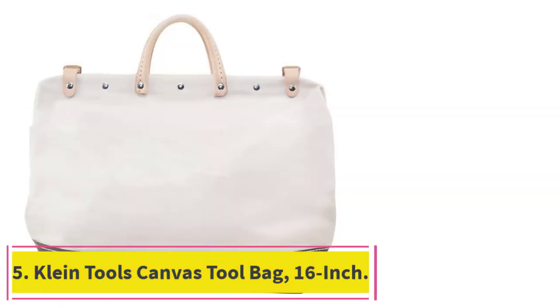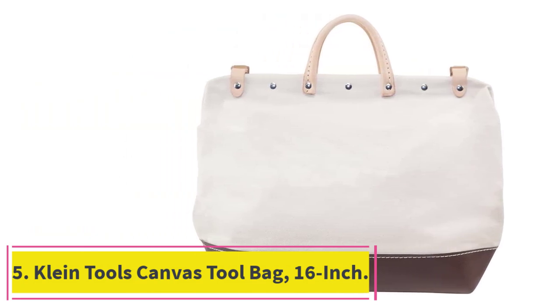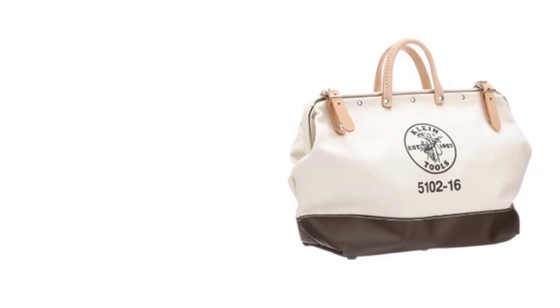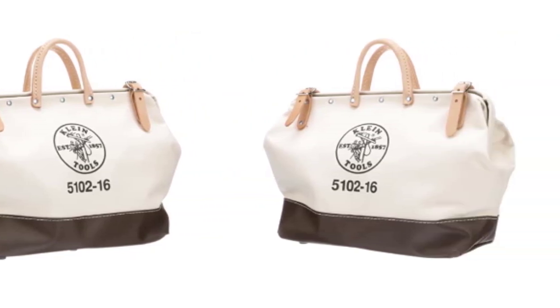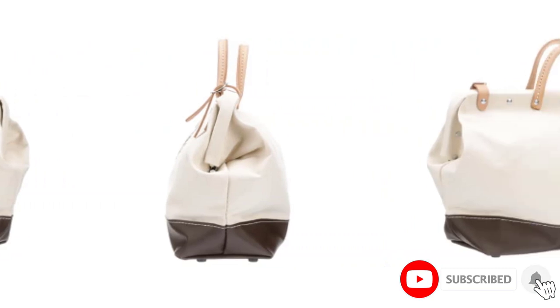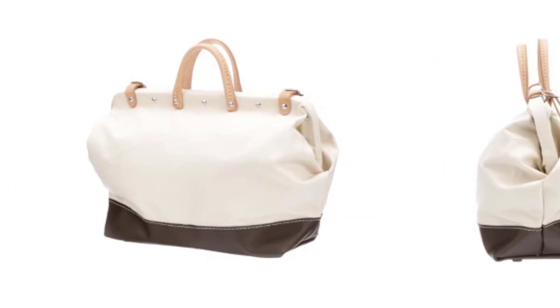At number 5: the Klein Tools Canvas Tool Bag, 16-inch. Klein Tools Canvas Tool Bag is a classic take on the modern tool bag. This bag features a durable canvas construction that's resistant to tearing. It also has natural leather handles which are rolled and stitched for maximum comfort. The thick leather straps and metal buckle will ensure this bag stays shut.